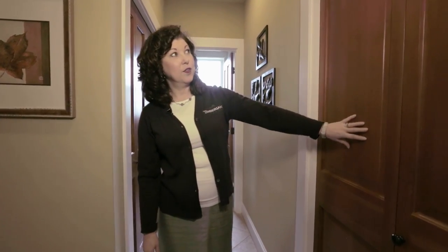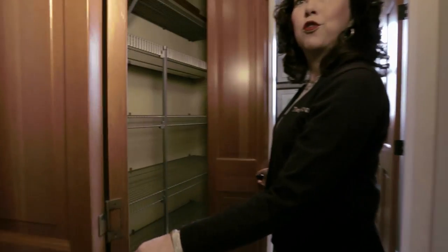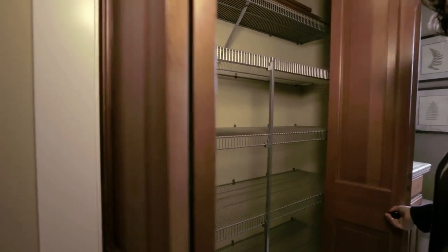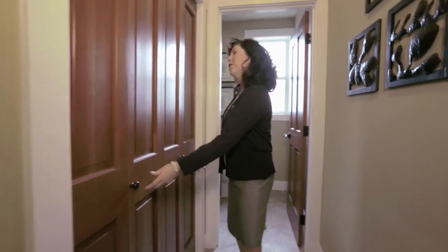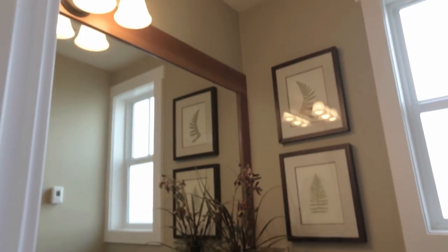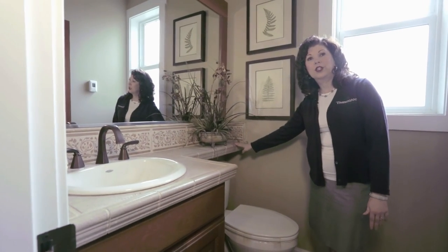Just off the entry you have your coat closet featuring our beautiful panelized doors. There is also a large storage closet — great for overflow items like paper towels and toilet paper. Just beyond that is the powder room with oil rubbed bronze fixtures, travertine, a comfort height elongated bowl toilet, and an extended vanity behind the toilet for added storage space.